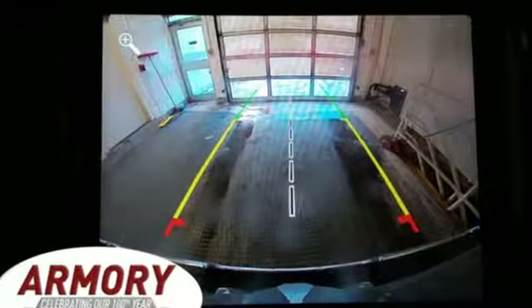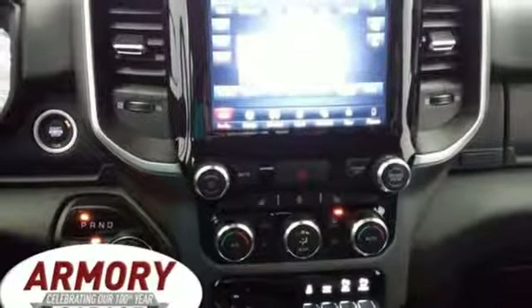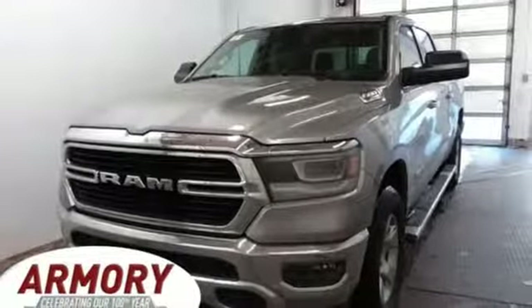V6 engine, electronic shift on the fly, energy regenerative brakes, active grille shutters, Bluetooth wireless audio streaming, power heated mirrors, leather steering wheel, aluminum wheels, heavy duty shocks, and automatic transmission.